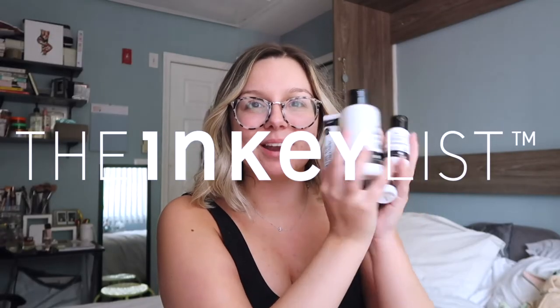Well, here we go again. We're doing the Inkey List. These are all the products right here. I honestly, my expectations are so beyond low now. If you're new, my name is Brittany. I am 23 years old and I struggle with acne. It's technically not adult acne because adult acne is considered in your 30s, but I am an adult with acne.